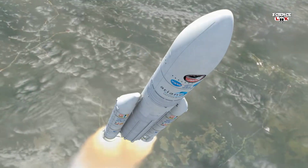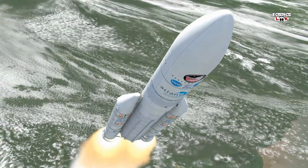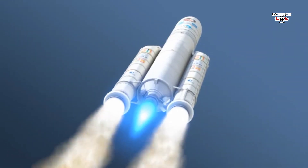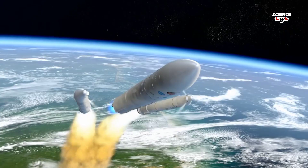Webb's spacecraft ascends nearly vertically through the heavy lower atmosphere of Earth. As the rocket reaches maximum acceleration, the spent solid rocket motors are jettisoned safely into the Atlantic Ocean.